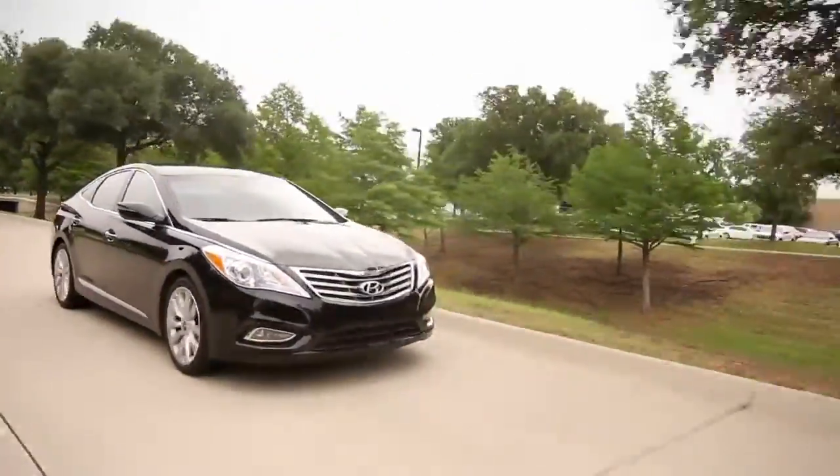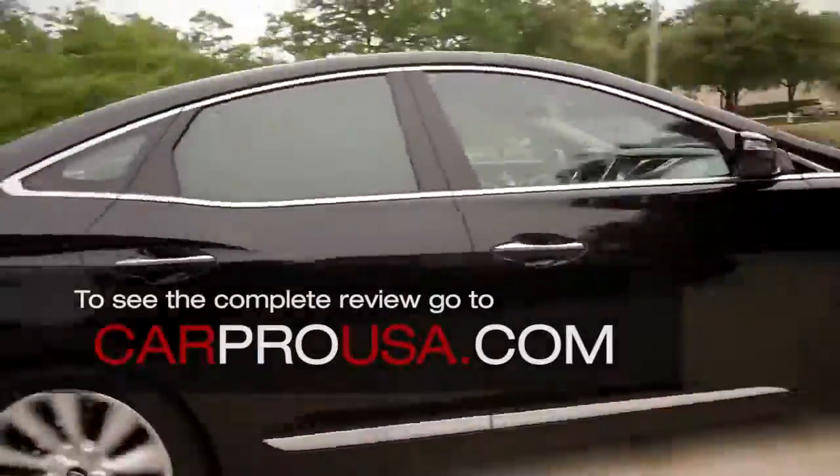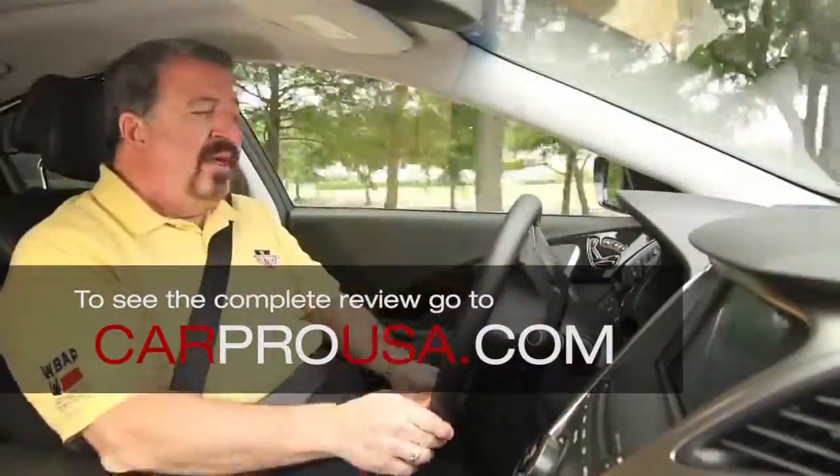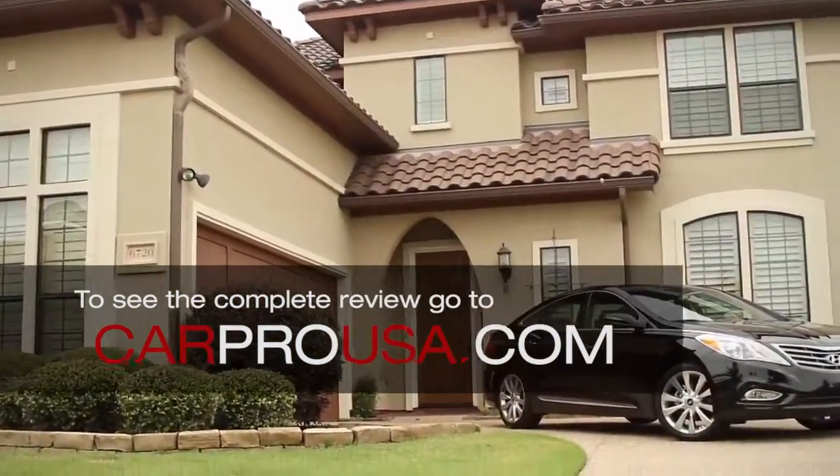Well, Hyundai's done it again. They've taken a previous model that was just an OK car and they've turned it into something spectacular, much like they did with the Sonata and the Elantra. This is the 2012 Hyundai Azera.